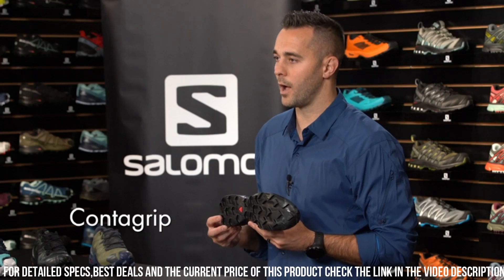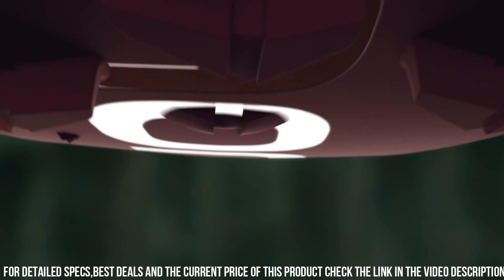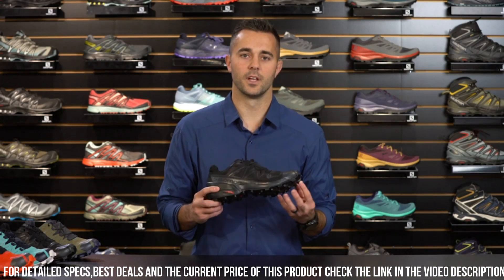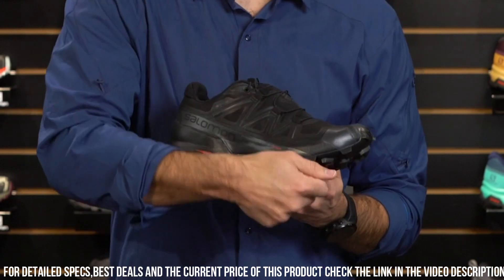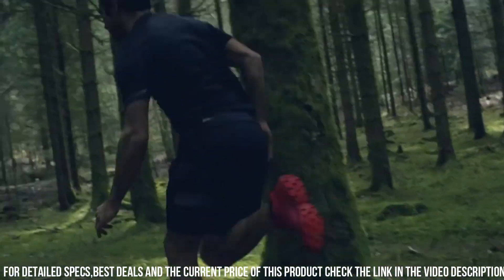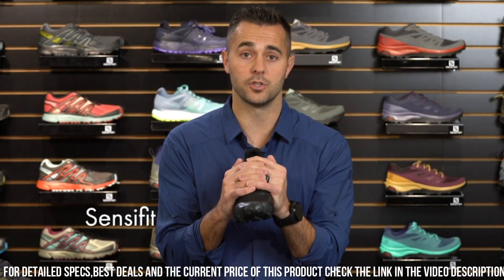The SensiFit technology and quick lace system provide a secure and customized fit, while the Ortholite sock liner delivers superior cushioning and support for long runs. The Energy Cell Plus Midsole enhances energy return and minimizes impact, making it perfect for extended trail runs. With its lightweight and breathable design, the Speedcross 5 keeps your feet cool and comfortable during intense workouts — your reliable and dynamic partner for conquering any trail.